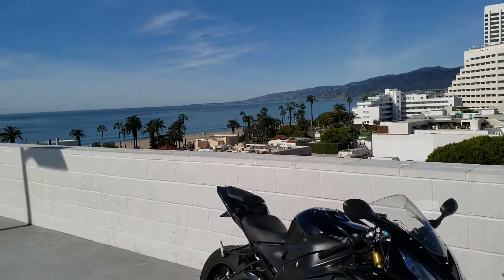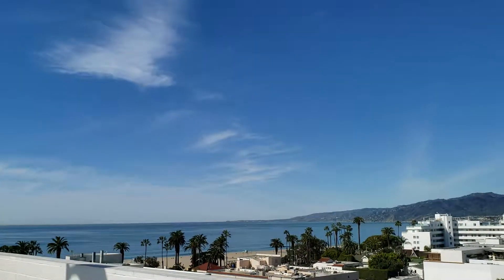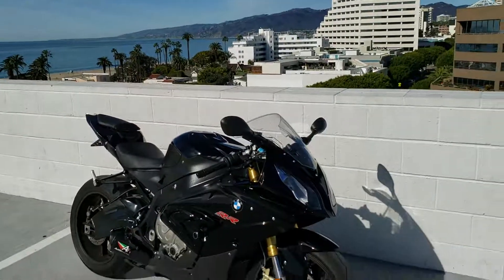Another gorgeous day in Santa Monica, California, just down the road from the shop.